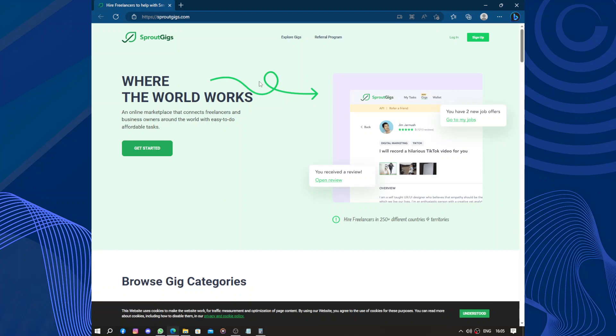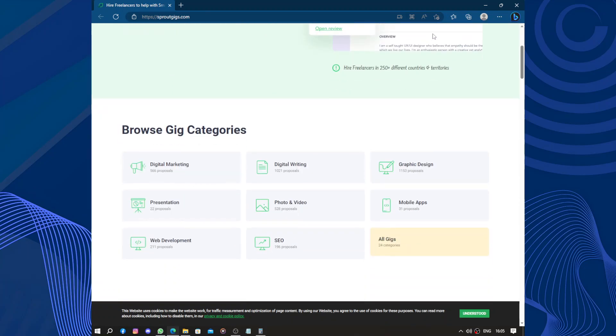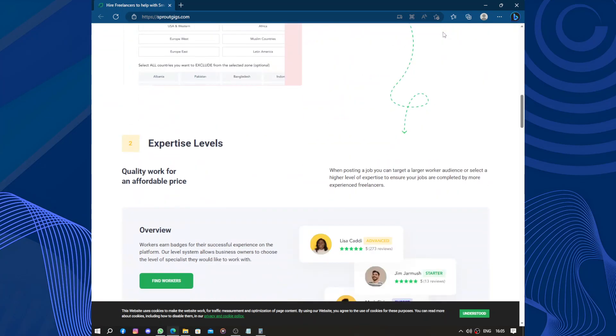Hello guys and welcome to this video. Today's video will be about Spruce Gigs. Spruce Gigs is an amazing platform for finding freelance work. It has made my life so much easier and helped me connect with clients who need my skills. The website is user-friendly and straightforward, making it easy to navigate and find relevant job listings.